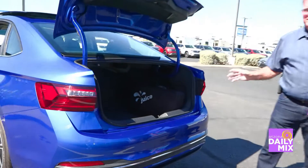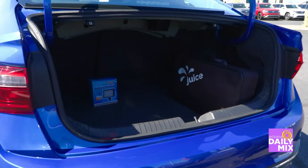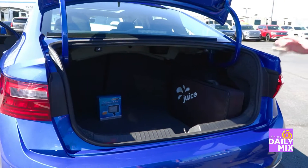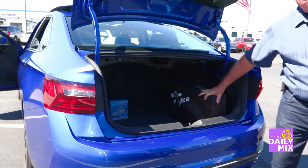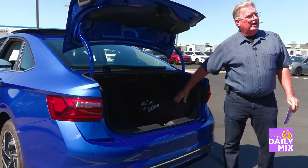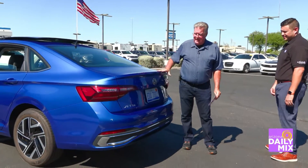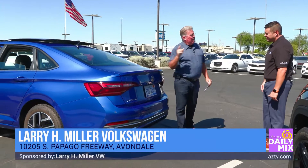Let's take a look inside the trunk here — one of the things I really like about this is 14 cubic feet of trunk space. You can see a carry-on suitcase fits right in here. We're actually heading for the airport after this, so you've got everything you need.